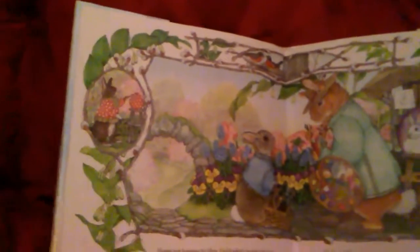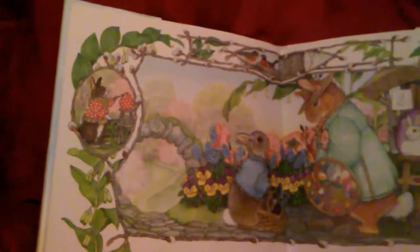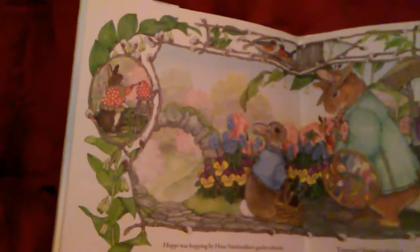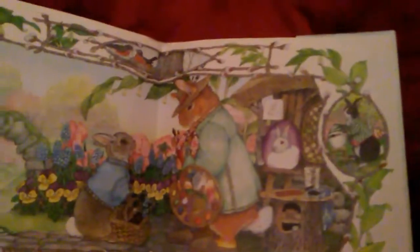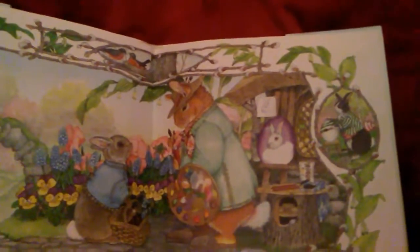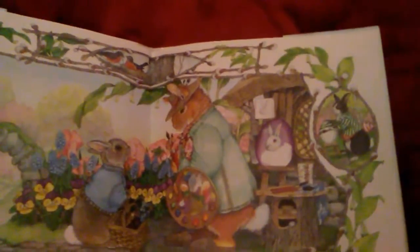Hoppy was hopping by Hans Vent de Rabbit's garden when he spotted an extraordinary egg. Hans was painting a portrait of the Easter Bunny so real he looked alive. Fantastic, Hoppy exclaimed. Thank you, Hoppy, Hans said. Why don't you make a painting on your egg? He gave Hoppy a pot of paint and a fine brush.